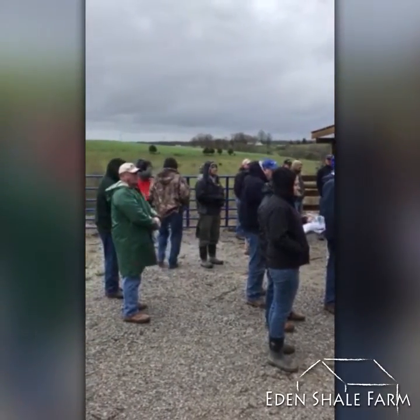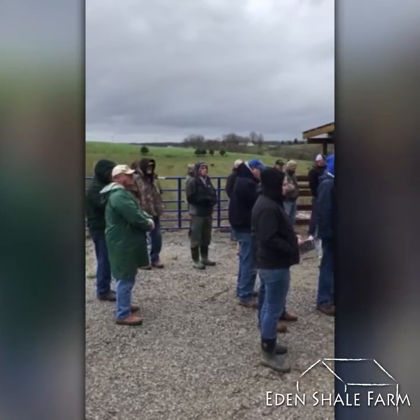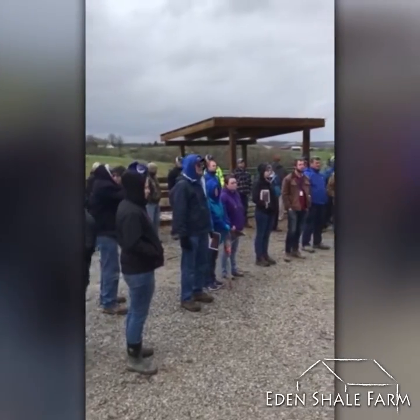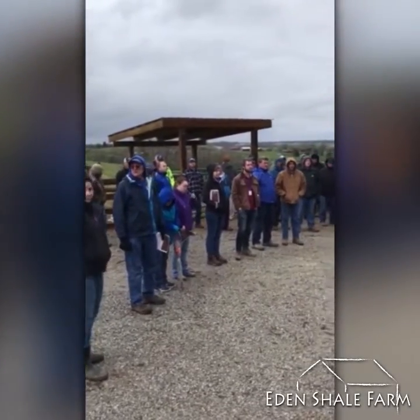We've got this natural tree line behind us. This is a natural windbreak that basically protects these animals, and it lowers their diet as far as how much feed they need to eat, which saves the producer on inputs.